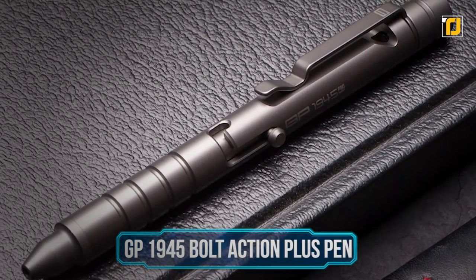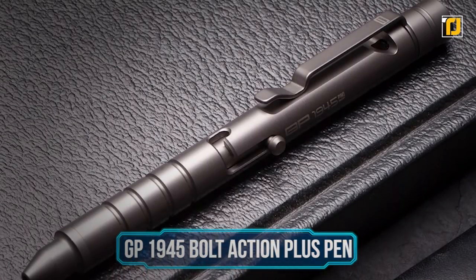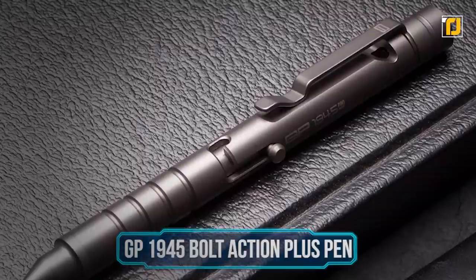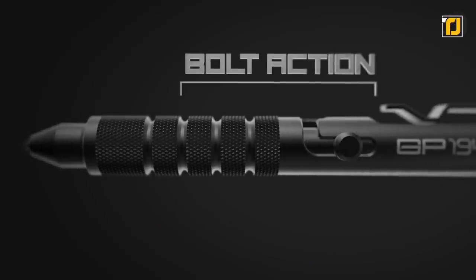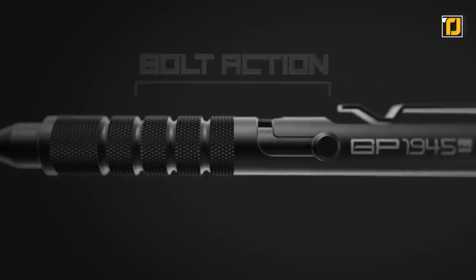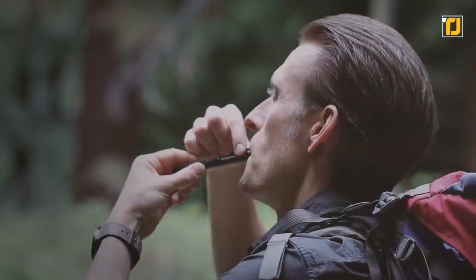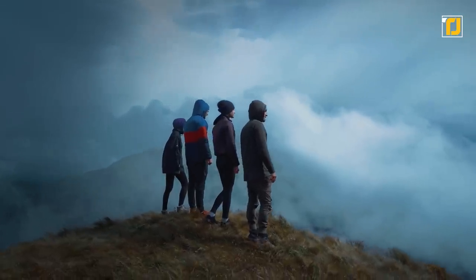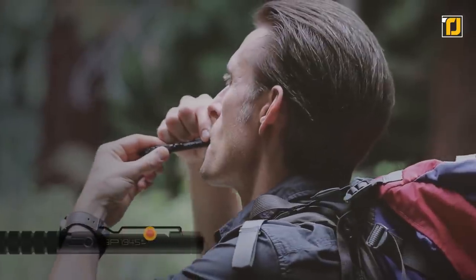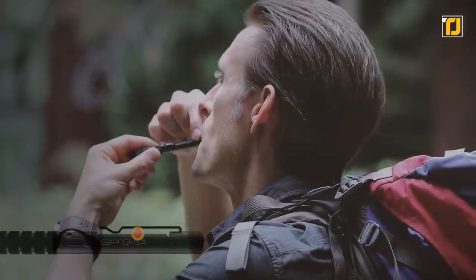Number 10: GP1945 Bolt Action Plus Pen. Here's a pen that's useful in more ways than one. It's perfect for people who like adventure. Signal your friends with this multi-tone whistle while you're out hiking. Only they'll know it's you who's whistling, while others think it's the call of a bird. You can adjust the tone of the whistle using a lever too.